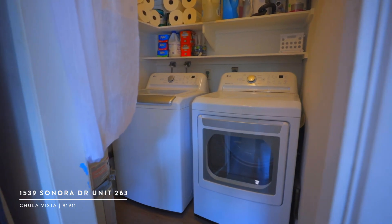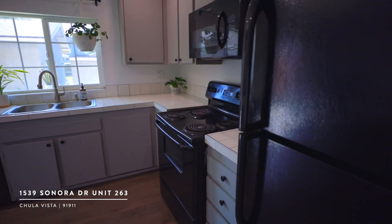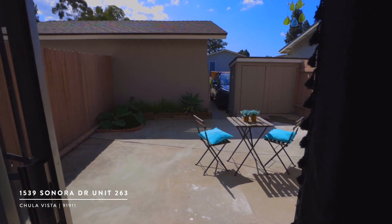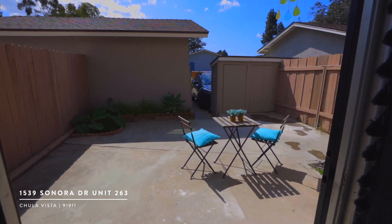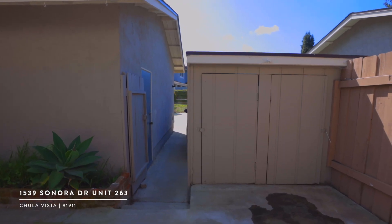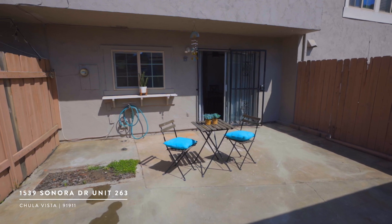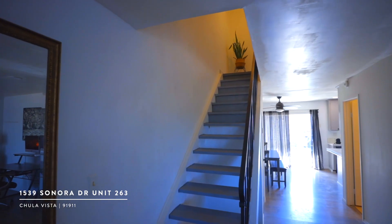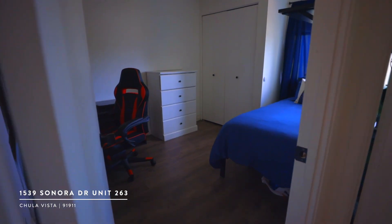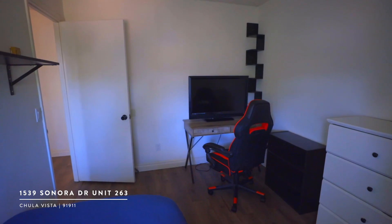Some of the features you don't want to miss are the full-size laundry room off the kitchen and the half bath downstairs for the convenience of guests. The sliding door off the dining area leads to your large patio that connects to your private one-car garage and your additional assigned parking spot. Upstairs you'll find four bedrooms and two additional full bathrooms.